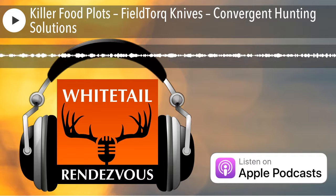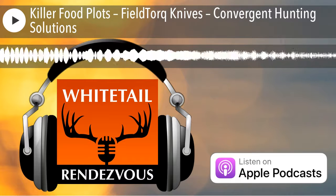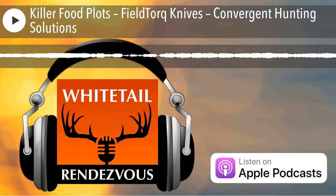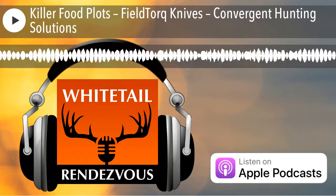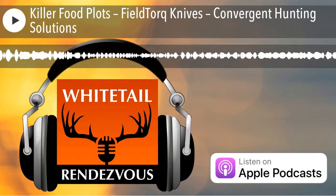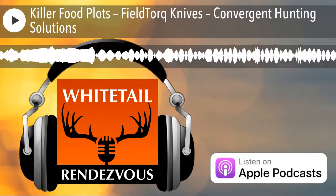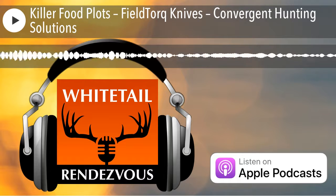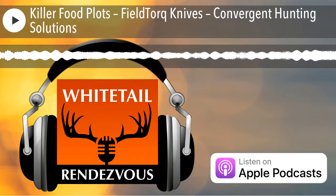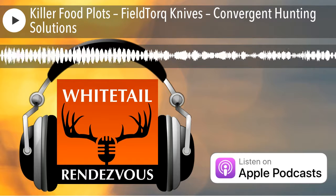This is my last interview here at ATA 2019, and it's with Chris Stuckel. Chris is from Neenah, Wisconsin, and we spent a little time together yesterday talking about Wisconsin and deer hunting. He developed a knife, and that's why we're talking about it — he was down here talking to folks at ATA about his new knife. I wanted to give him the opportunity to present FieldTorque to you, my listeners. Chris, take it away.